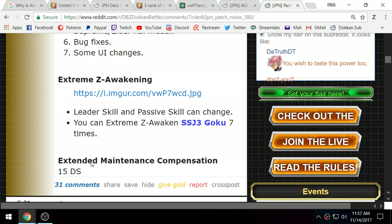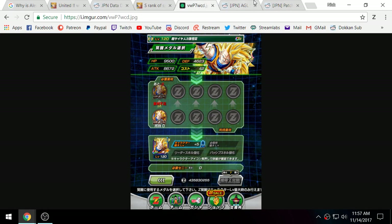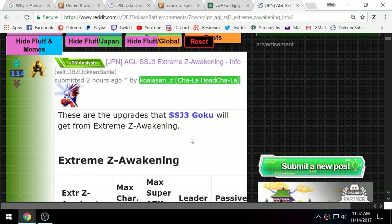There are some bug fixes and UI changes. We have a bunch of info about Super Saiyan 3 Goku, which we'll go over in a second. We also got 15 Dragon Stones. I noticed my login gifts from yesterday were in my gift box — I think Bandai may have given out login rewards twice for the 14th, possibly because people missed their login streaks due to the maintenance issues, but I can't confirm that.